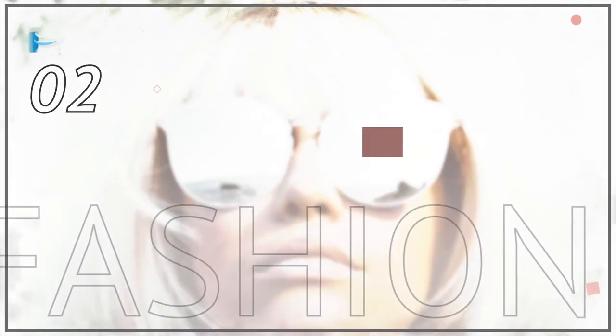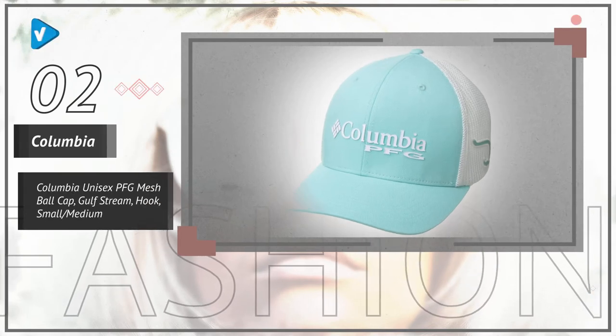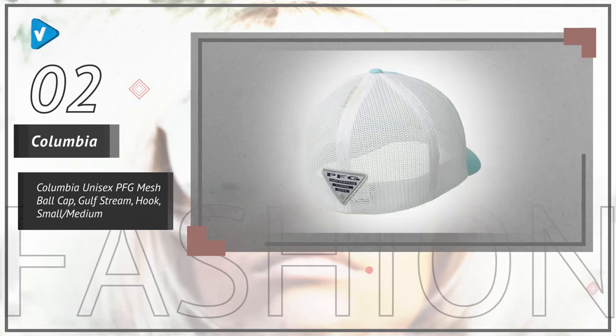Number 2. Whether you're fly fishing or spending a day at the lake or on a boat, protecting your head and face from exposure to the elements is vital for your safety and health.